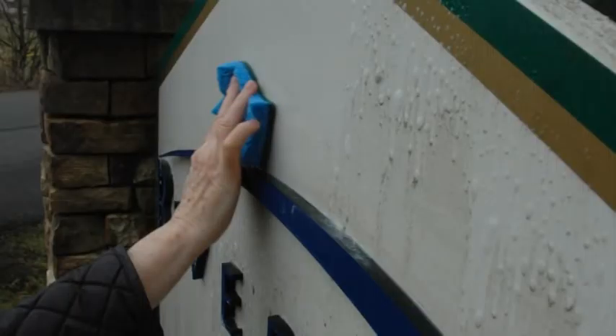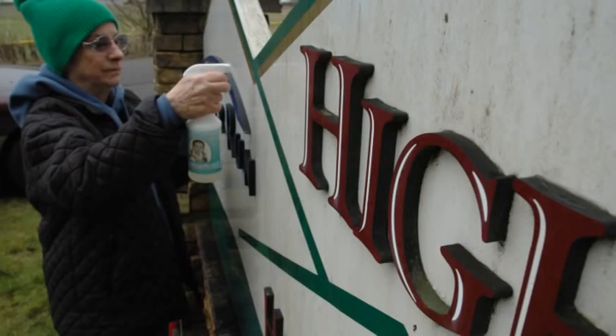I thought, I'm going to see if just a sponge will do the job instead of the brush. Well, you be the judge. It took me 14 minutes to clean the sign front and back.